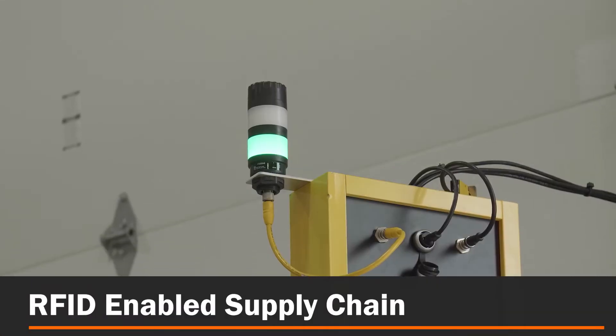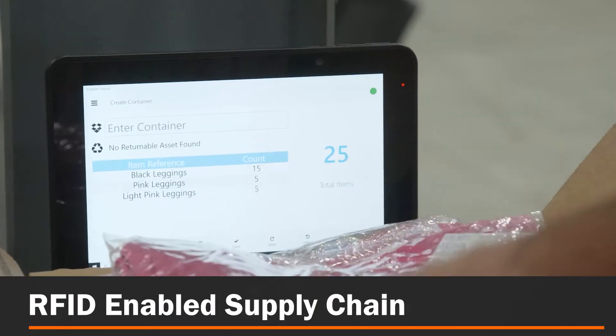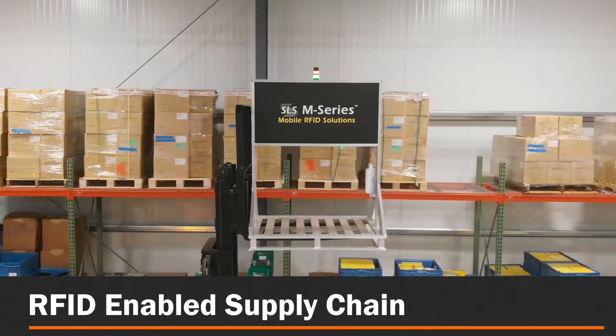RFID-enabled supply chain: speed up product delivery and gain real-time visibility at the item, box, or pallet level.